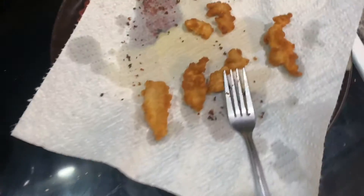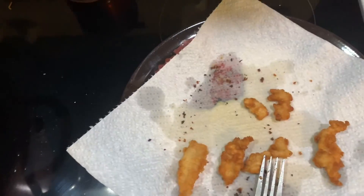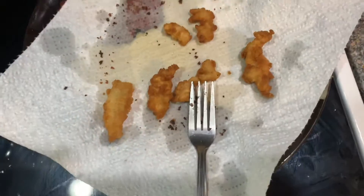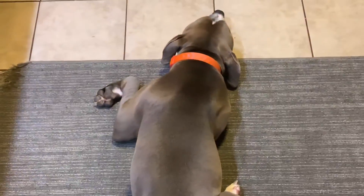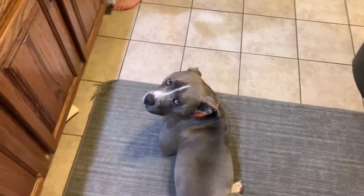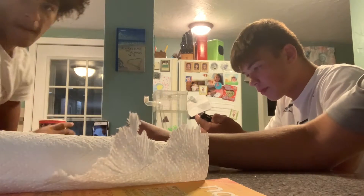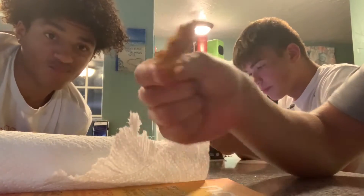The first batch is done — we threw out the other stuff just to be careful because we didn't cook that right. This first batch looks pretty good and we've got more cooking now. Taste test time!